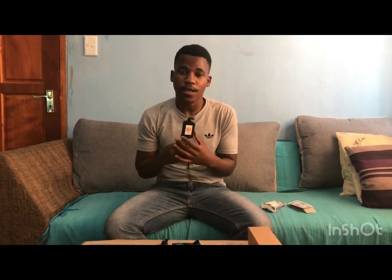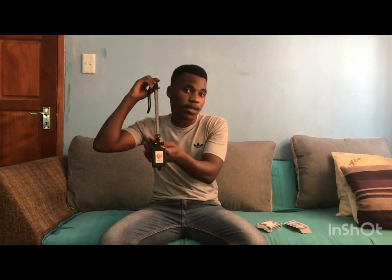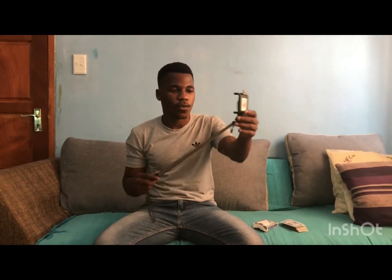I've been using this selfie stick for the past year now to vlog with and it's really handy since it extends. Plus it's from my favorite company, Namco. So yeah, it's a really great selfie stick to have.